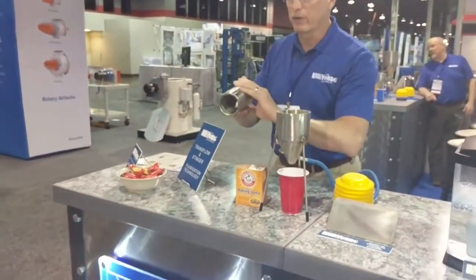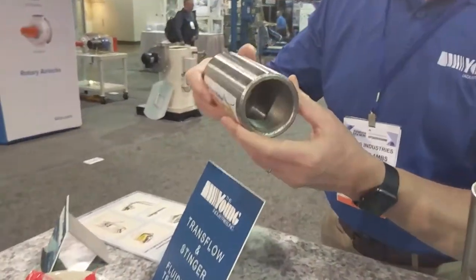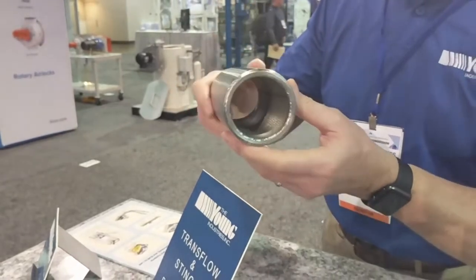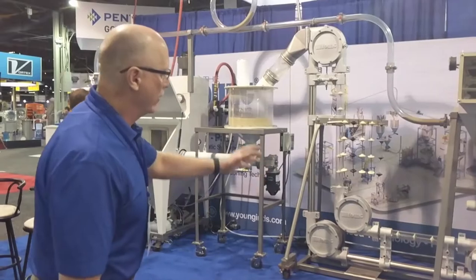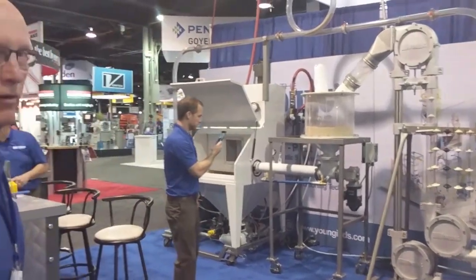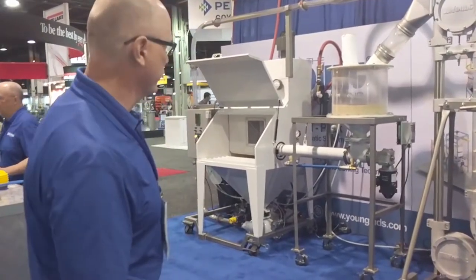We have a stinger convey tube on display to show that we can form the transflow into just about any shape needed based on the application. In the background of our booth you'll see that we have multiple convey systems to show the various systems manufactured by Young Industries.